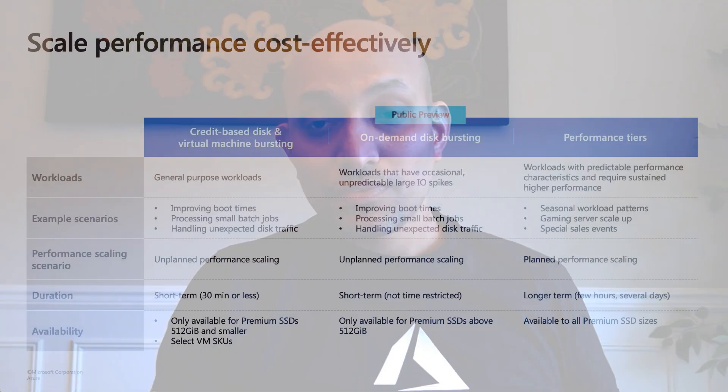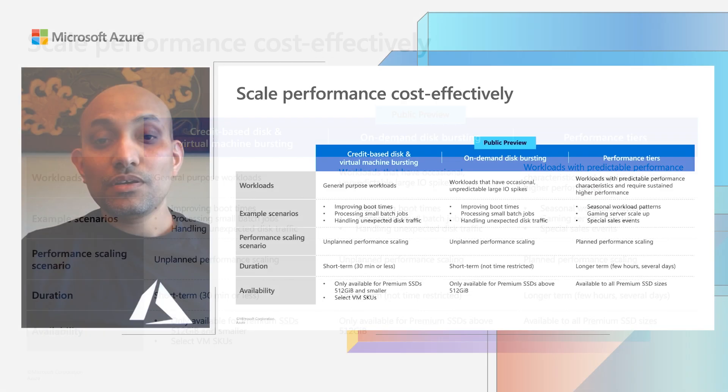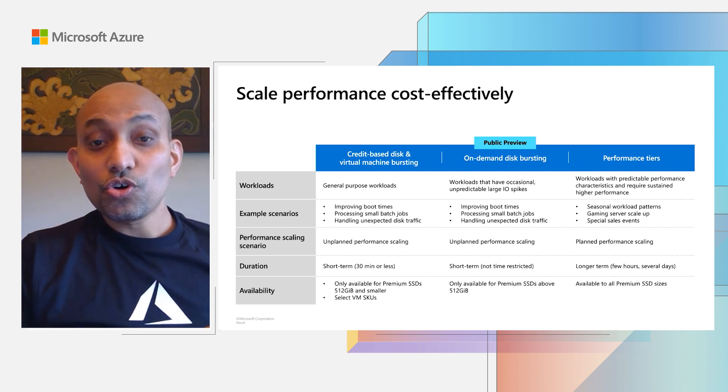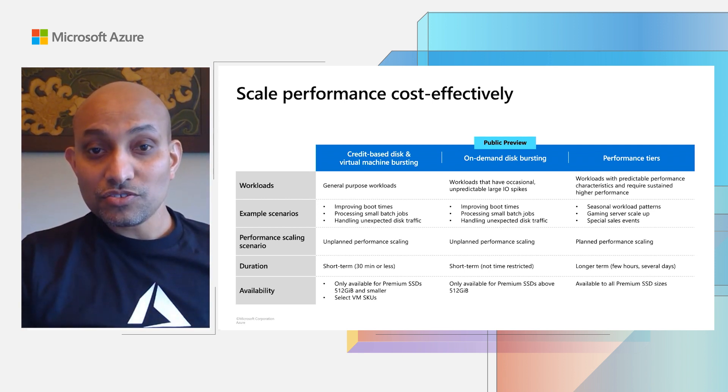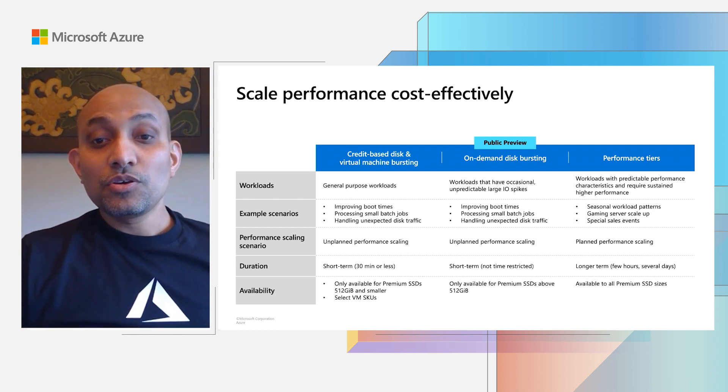What do you do if you need high performance for a longer period of time? For example, for an event like Black Friday, or for running a performance testing or training environment where you need to maintain higher performance for a few hours or days — that's where performance tiers come in. We have this great new feature to increase disk performance by going to a higher performance tier for premium disks without increasing the actual disk size. You can lower the tier later when you don't need it anymore. Instead of using a larger disk at a higher cost to meet the peak performance, you can use a smaller disk along with performance tiers, which means you pay for higher performance tiers only when you need it. This helps you lower your costs.